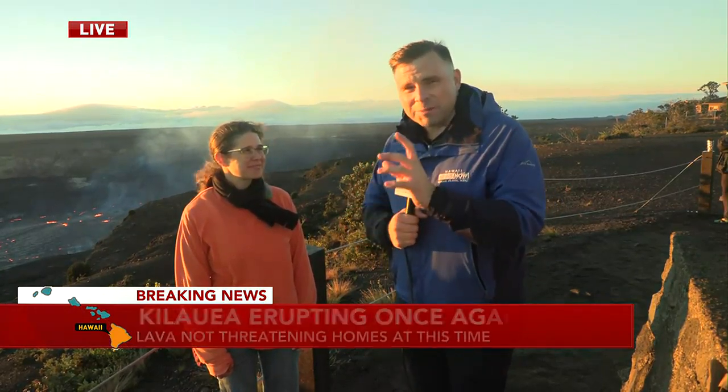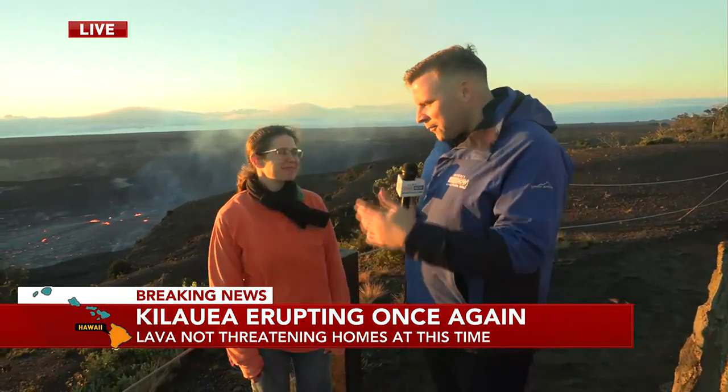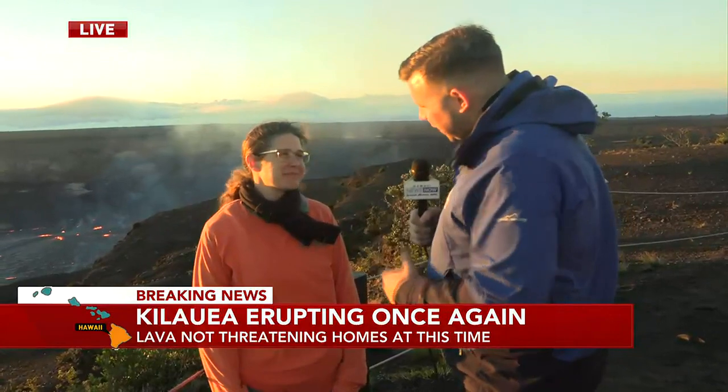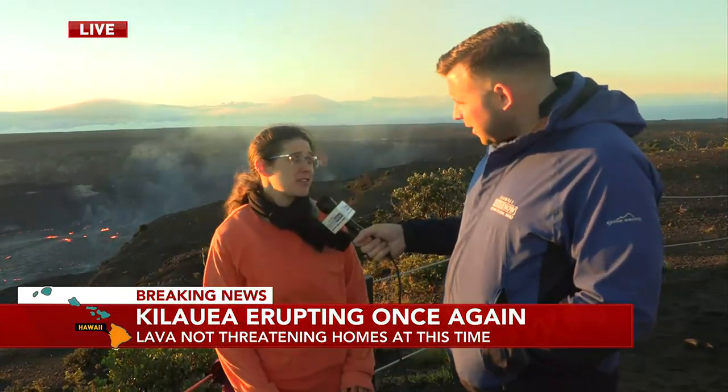I want to get to the visuals here as quickly as possible. But first, I want to introduce Natalie Delin, who is a volcanologist, a geologist with HVO, the Hawaiian Volcanoes Observatory. How confident are you folks that this is going to stay here at the caldera? All the monitoring parameters show that the activity is centered right here, and there's no indication of it moving anywhere else on the volcano.